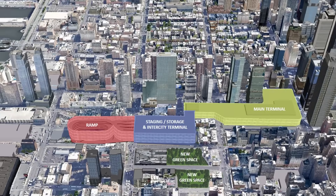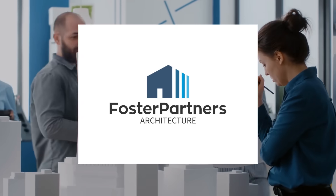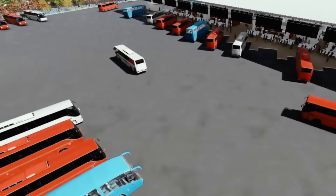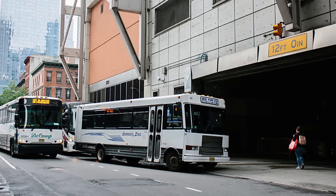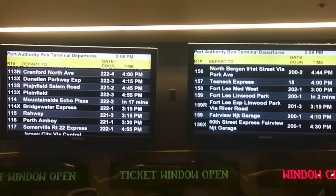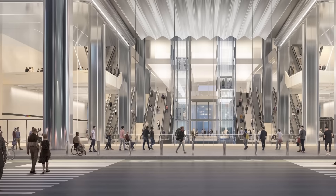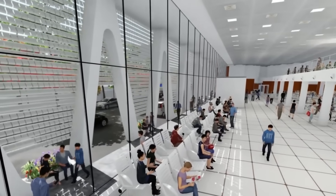The new Midtown Manhattan bus terminal is envisioned as a state-of-the-art transportation hub. Designed by renowned architecture firm Foster & Partners, the project promises a blend of functionality, aesthetic appeal, and sustainability. The new terminal will expand its capacity to handle over 1,000 buses during peak hours, compared to the current 850. It will feature advanced passenger amenities, including streamlined boarding processes, real-time scheduling information, and improved accessibility for people with disabilities. A striking glass atrium on 41st Street will serve as the terminal's primary entrance, creating an open, welcoming atmosphere while allowing natural light to flood the interior spaces.